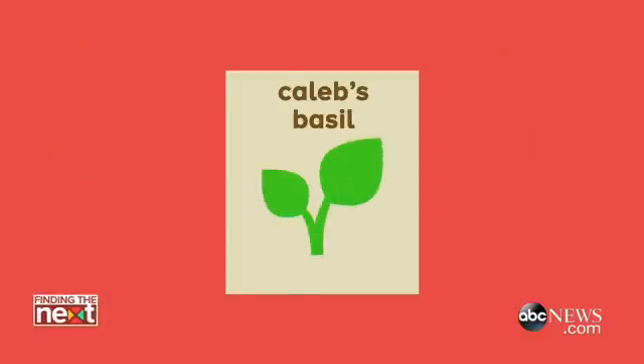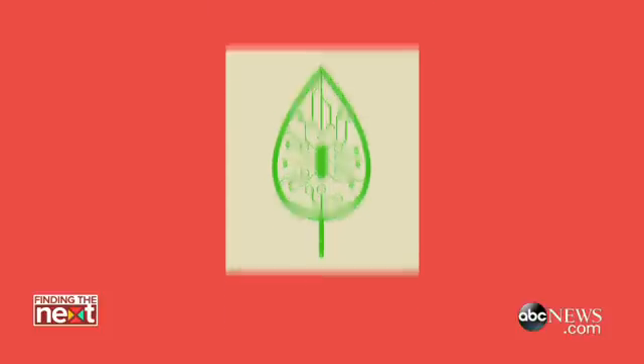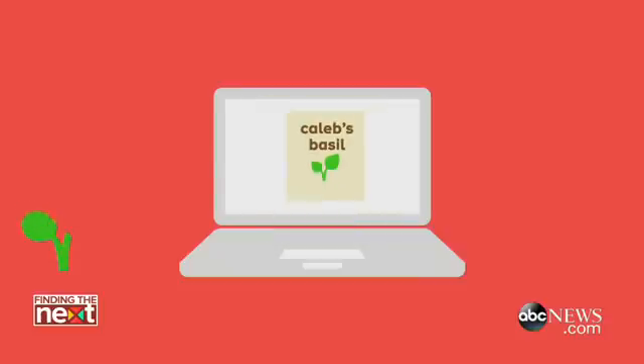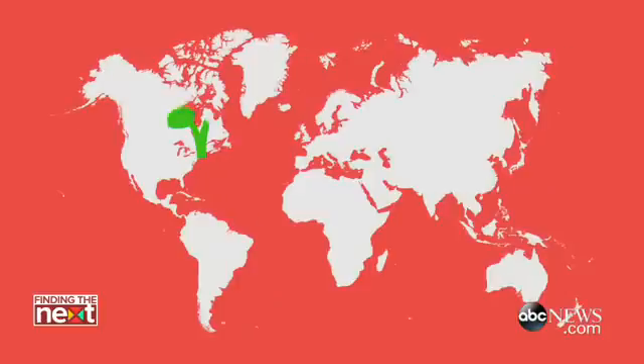What we're really doing is making a correlation between the environment and what we got. And we put that on Wikipedia, and someone else can then pull that file down, load it into their food computer, and within a tolerance, grow a very similar basil. Essentially, you could be growing the same basil in Boston, in Antarctica, and in the Sahara Desert.